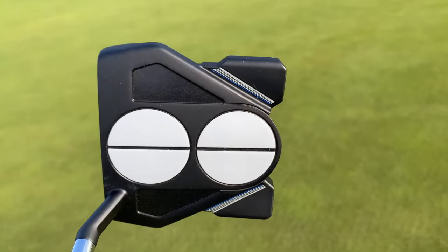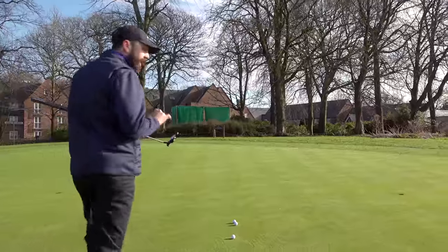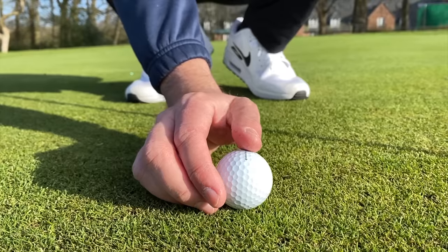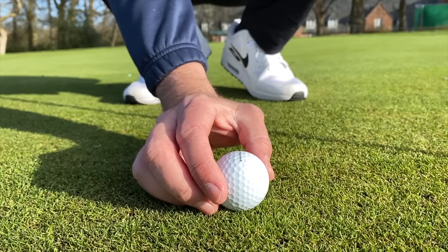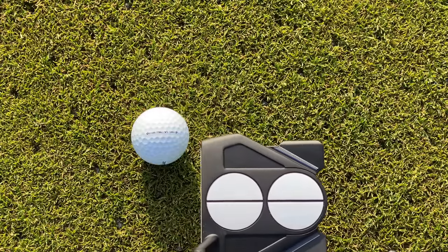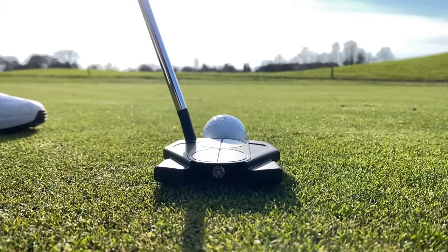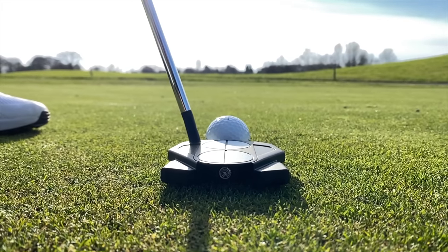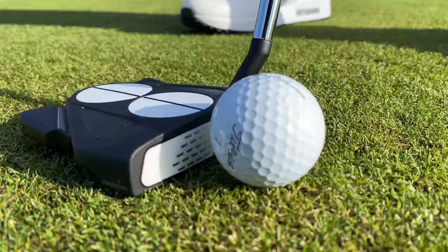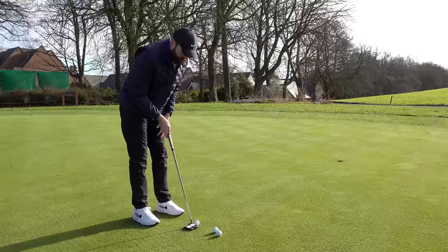For me, the reason I'm more keen on trying the one with the line on is simply alignment. When I putt, I'll typically use the line on the golf ball — sometimes I'll use a sharpie and put a thicker line on it — so when I line up to my target I know that I'm aiming straight. With that line on top, hopefully that should marry up. First putt with this putter — I do like the shape. It's so similar to the Spider, and the 10 has been fairly successful and pretty well received.